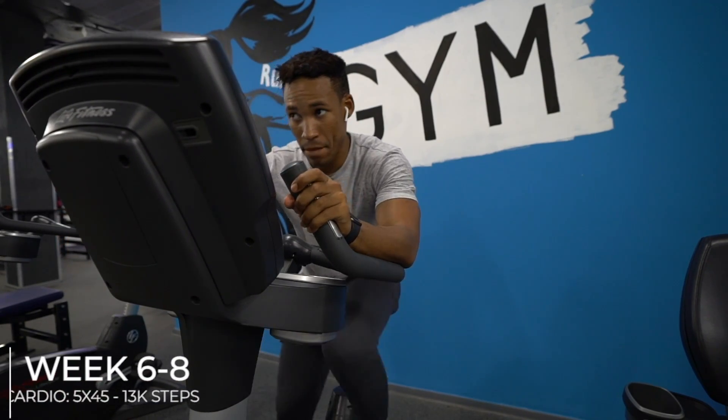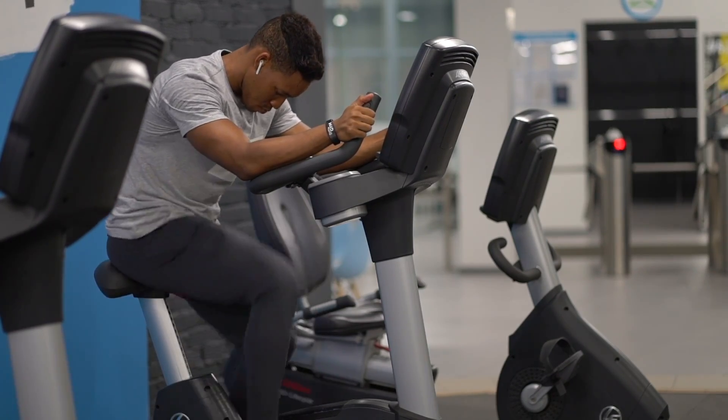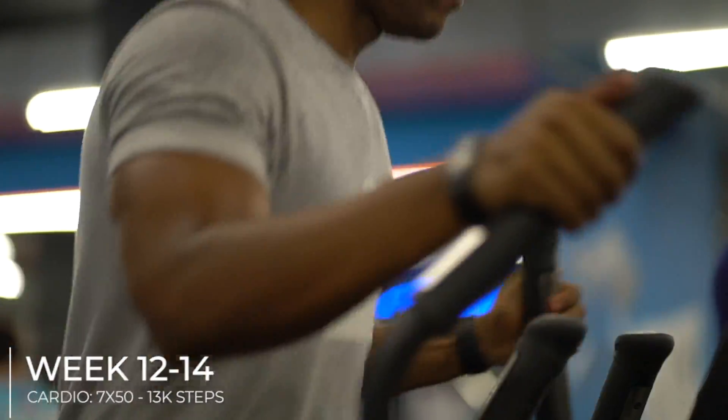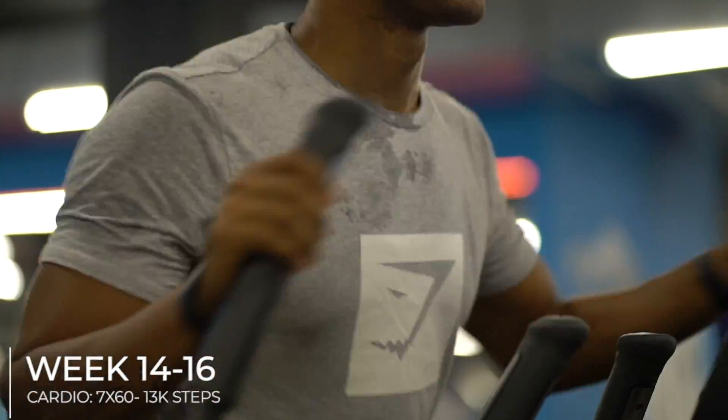Weeks six to eight: five sessions of cardio at 45 minutes. Weeks eight to ten: six sessions at 45 minutes. Weeks ten to twelve: seven sessions at 45 minutes. Weeks twelve to fourteen: seven sessions at 50 minutes. Weeks fourteen to sixteen: seven sessions at 60 minutes.